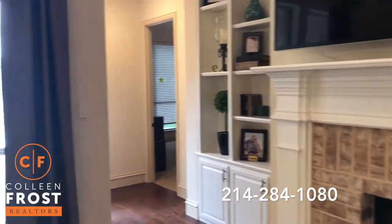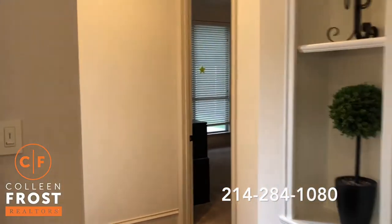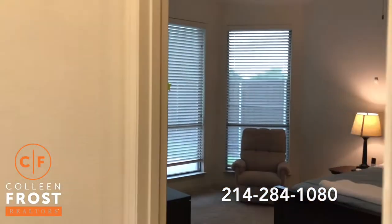I'm going to skip by — I'll give you a little sneak peek, but we're going to see that a little bit later. Absolutely fabulous backyard.